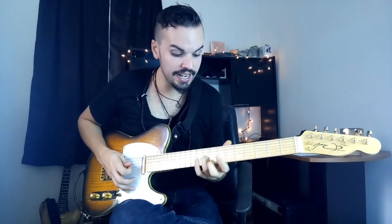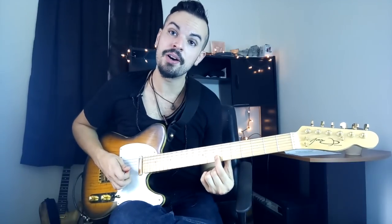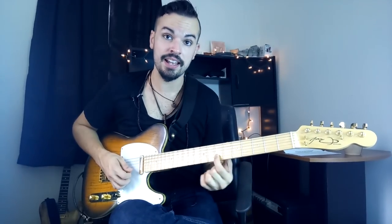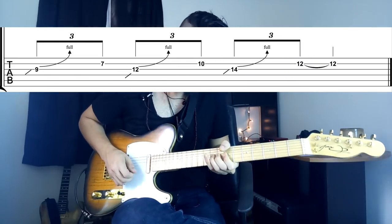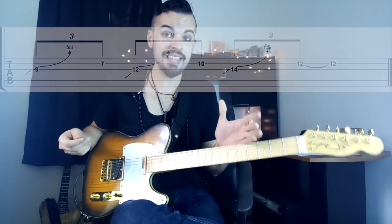Another really cool type of bend he likes to do is slide into a note, bend that note, and then play the same note on the other string — releasing the bent note as soon as he lands on that note. That right there is another really cool thing he likes to do.